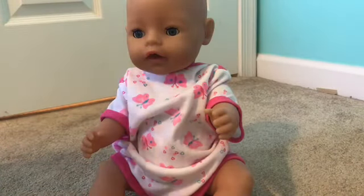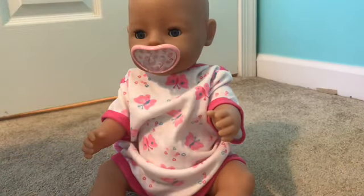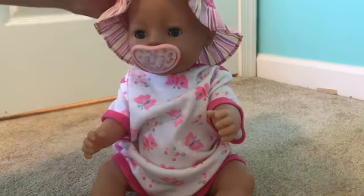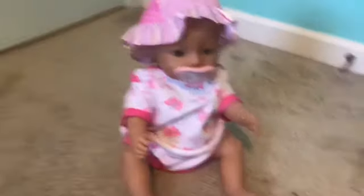All right guys, so now I'm going to put in her pacifier. And now I'm going to put her hat on — it's super cute. I'm just going to put it on right there because it's really sunny out today. So yeah, she's super cute. And now we're going to go outside.